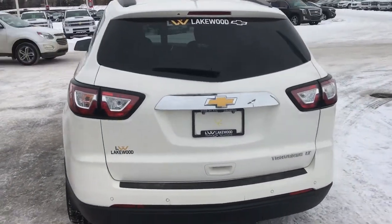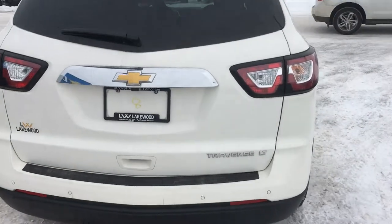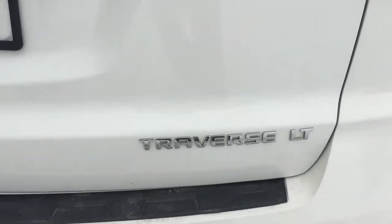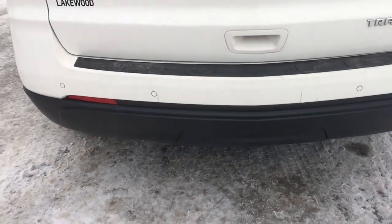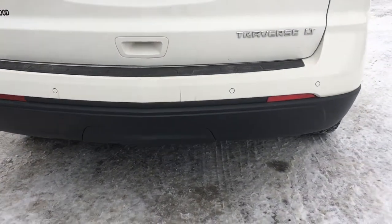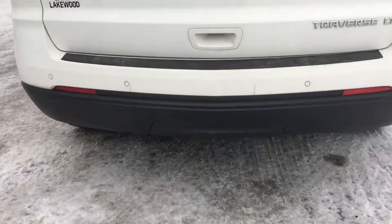Now at the back you can see this is from Lakewood Chevrolet, as we have stickered this one up. There you go — the Traverse LT — with the nice running board bumper with backup sensors, and the nice reflectors tucked nicely inside.